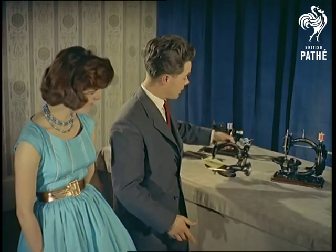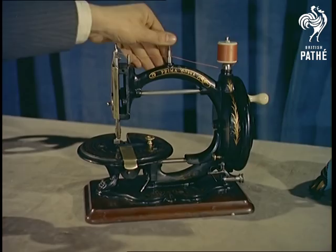This one, in fact, was called Prima Donna, although she was made of solid cast iron and weighed more than 40 pounds.